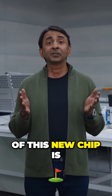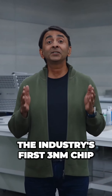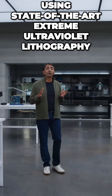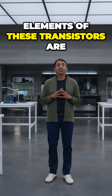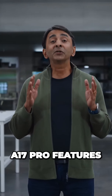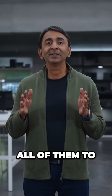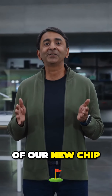At the foundation of this new chip is the transistor technology, and this is the industry's first 3-nanometer chip. These 3-nanometer transistors are patterned using state-of-the-art extreme ultraviolet lithography. Elements of these transistors are just over 12 silicon atoms wide. A17 Pro features 19 billion of these transistors, and we use all of them to improve the performance, efficiency, and features of our new chip.